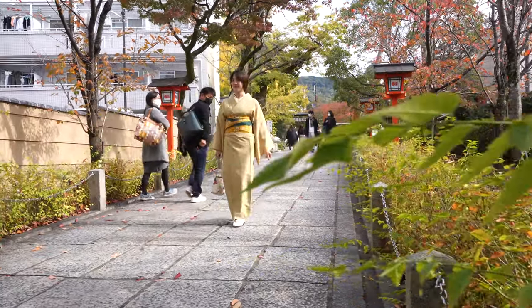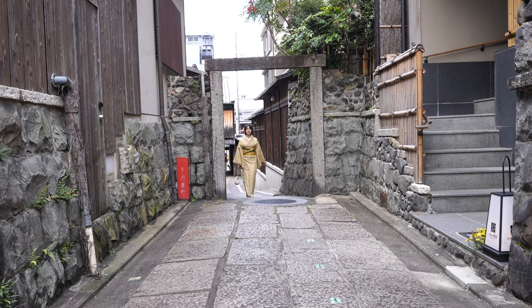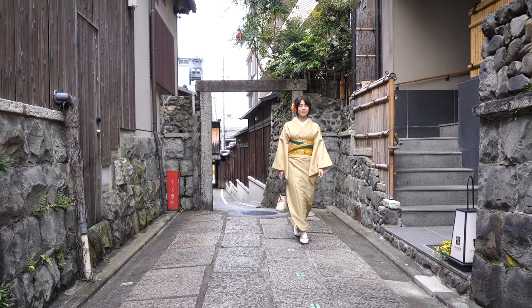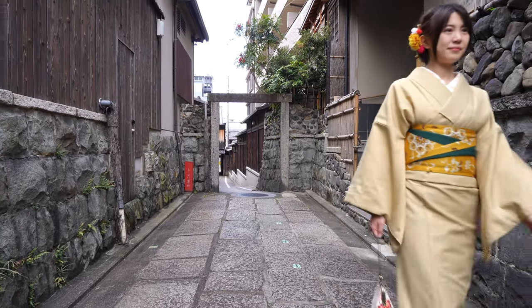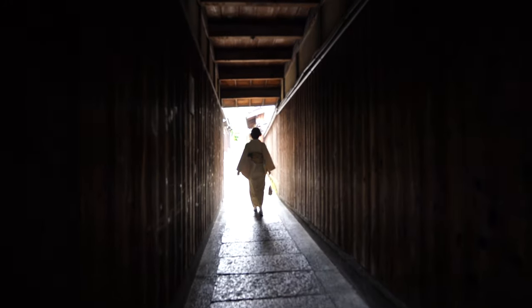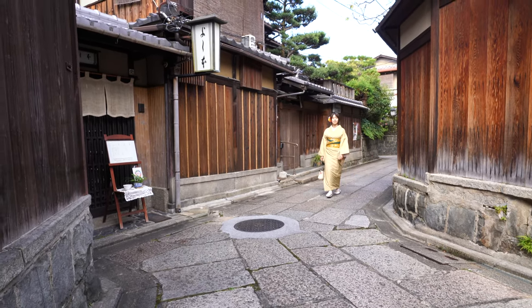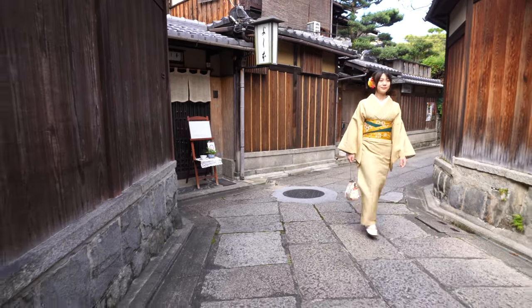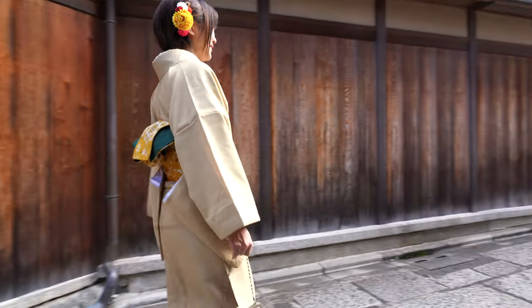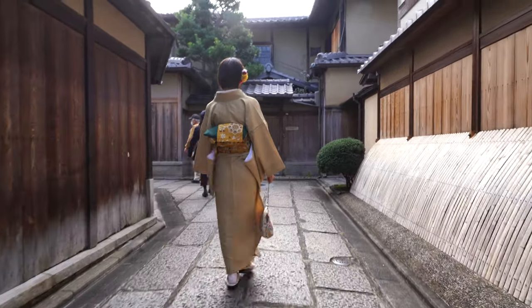Now we're heading towards Higashiyama, which is just further up the hill near Gion. There are some beautiful alleyways and streets from the bygone era, so it has a very old look. It feels like you're travelling back in time, like 300 to 400 years. Kyoto remains one of the best preserved cities in Japan, and in fact the whole economy relies on its old traditional streets and houses, so the government is trying to keep it the way it was hundreds of years ago.